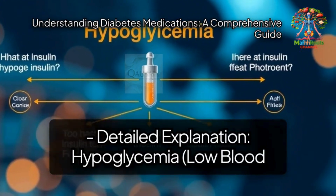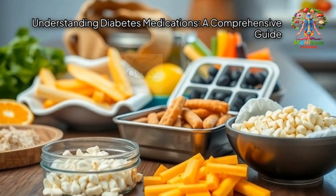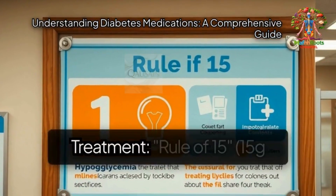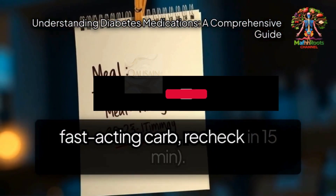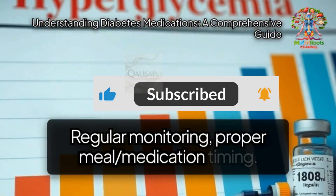Hypoglycemia — low blood sugar. Causes include too much insulin or medication, not enough food, and excessive exercise. Symptoms include shakiness, sweating, confusion, dizziness, and hunger. Treatment follows the rule of 15: consume 15 grams of fast-acting carbohydrates and recheck blood sugar in 15 minutes. Prevention involves regular monitoring and proper meal and medication timing.